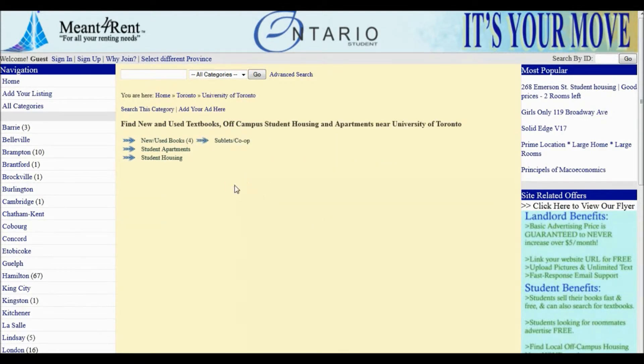Notice now there are four categories: New and Used Textbooks, Student Apartments, Student Housing, and Sublets and Co-op. At this point, if you are a student, you can post your textbooks for sale for free on Meant4Rent by clicking Add Your Listing.